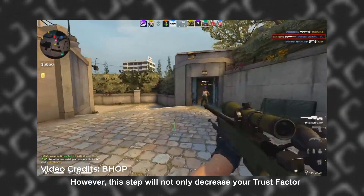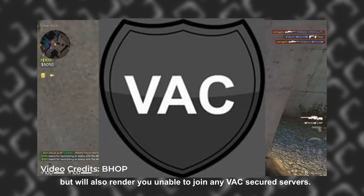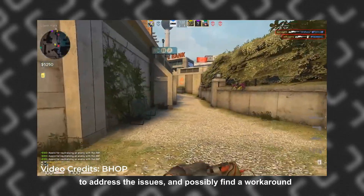However, this step will not only decrease your trust factor but will also render you unable to join any VAC secure servers. It's very likely that the CSGO devs will ship out an update soon to address the issues and possibly find a workaround for the unwanted problems the update has been causing.